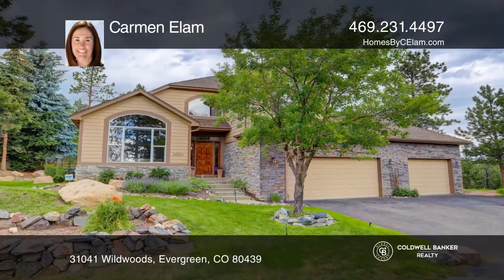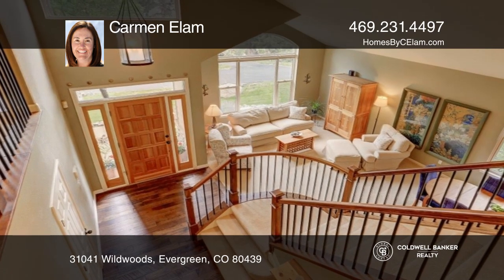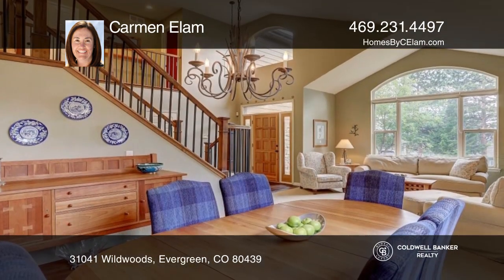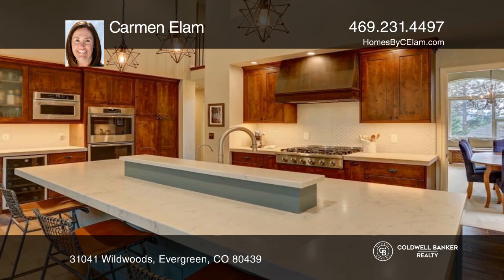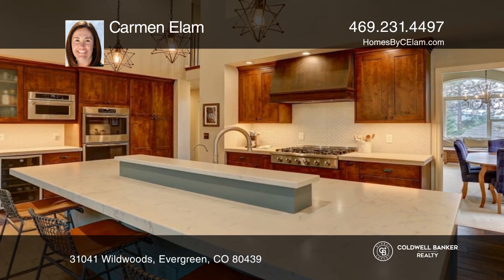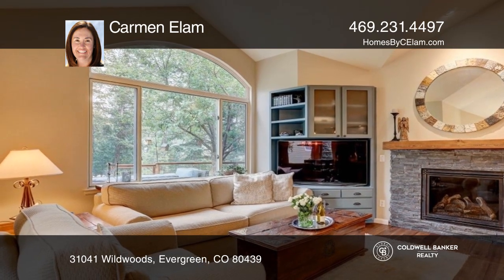This five-bedroom, three-and-a-half-bath home on a serene and picturesque lot features vaulted ceilings and hand-scraped hardwood floors throughout the main level. The kitchen boasts quartz countertops and a custom-built dining alcove. The great room highlights a fireplace and a wall of windows.